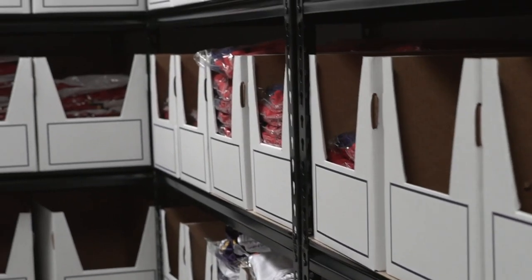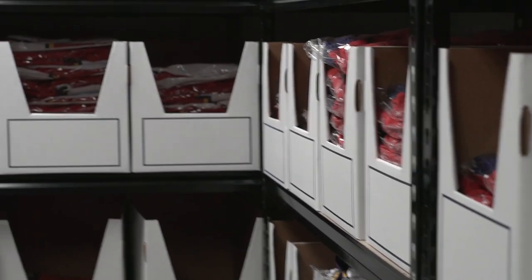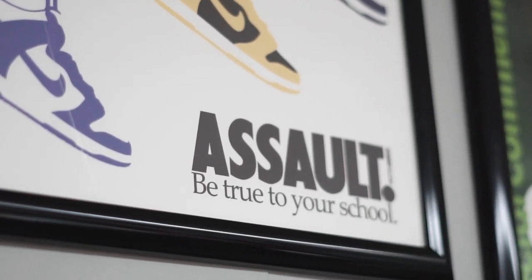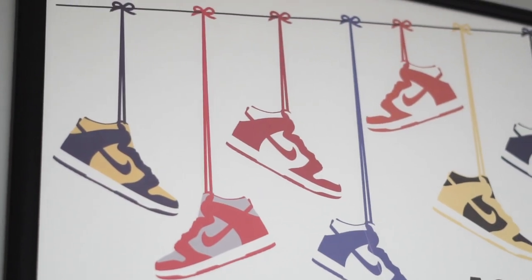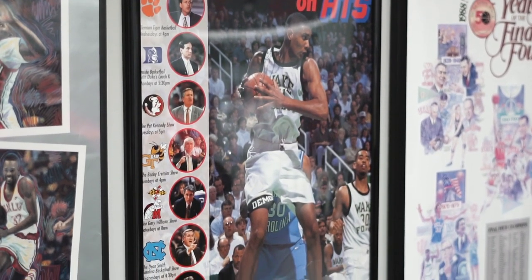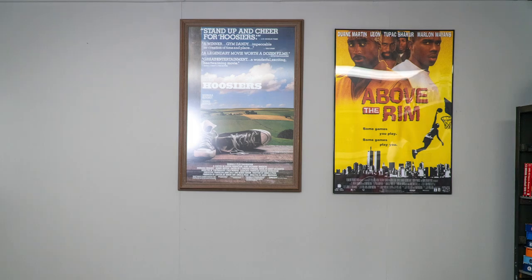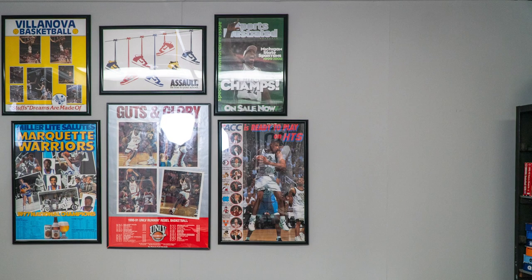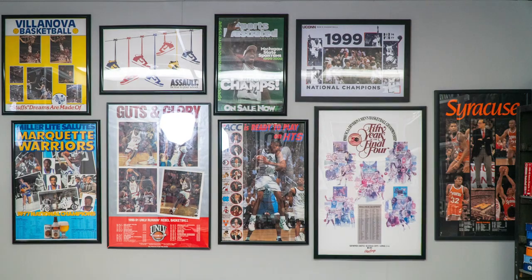I always get made fun of by the 99 crew because I love posters so much. They thought putting the shelving in the other room was going to take away from my poster space, so what I did was take a lot of the posters and just collaged them along this wall.